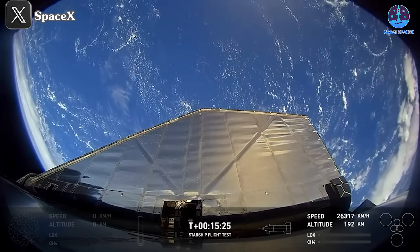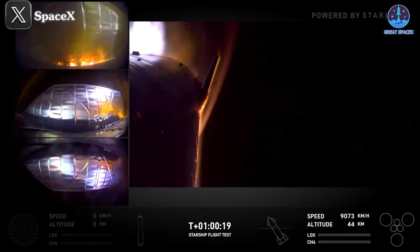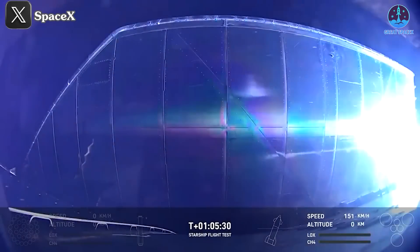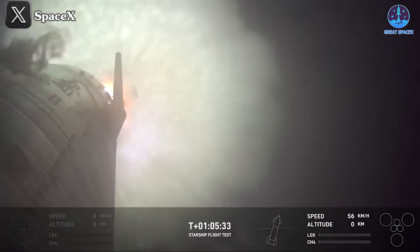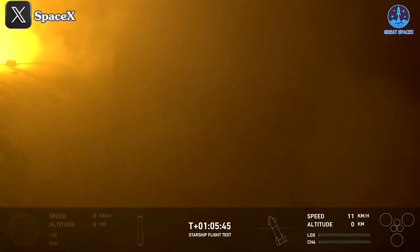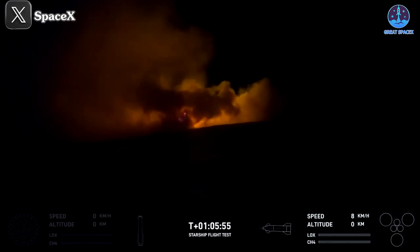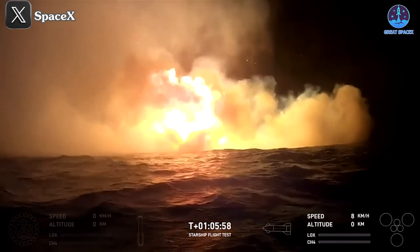Just a few days ago, SpaceX's livestream showed us the remarkable landing process of S30. With the support of Starlink and an unobstructed view angle similar to Flight 4, the re-entry process was nothing short of impressive. At the end of its journey, the camera angle on the ship showed the landing burn process. Although this angle made it challenging to see the exact landing process, a few seconds later S30 likely sunk into the ocean. When the camera angle switched to a distant location, we witnessed a powerful explosion — a dramatic conclusion to the mission.